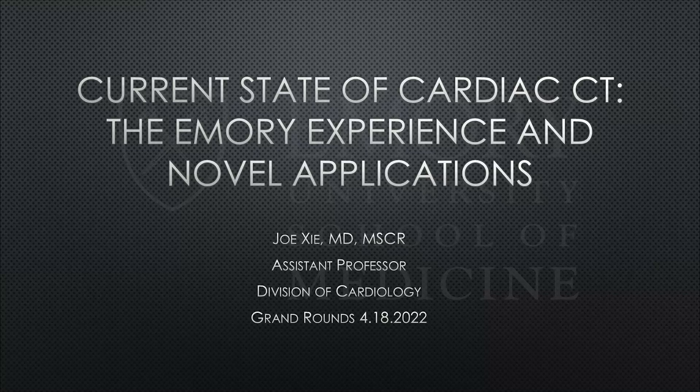He wears many hats here — rounding in the CCU at both Clifton and Midtown, and is a huge part of our structural imaging program and a big reason why we've been able to grow so much at Midtown with our cardiac CT program. He's going to give us insights into the current state of cardiac CT. Dr. Sia, I'll have you take the floor.